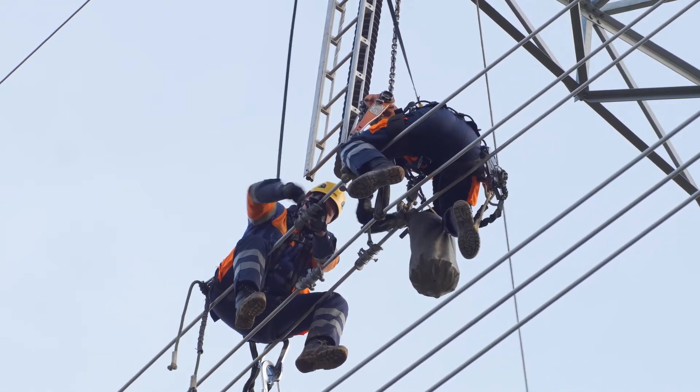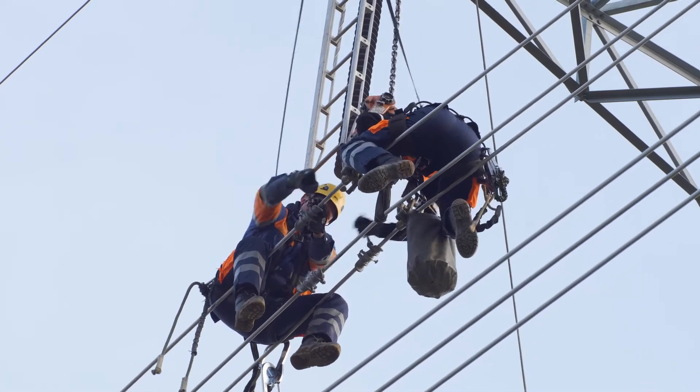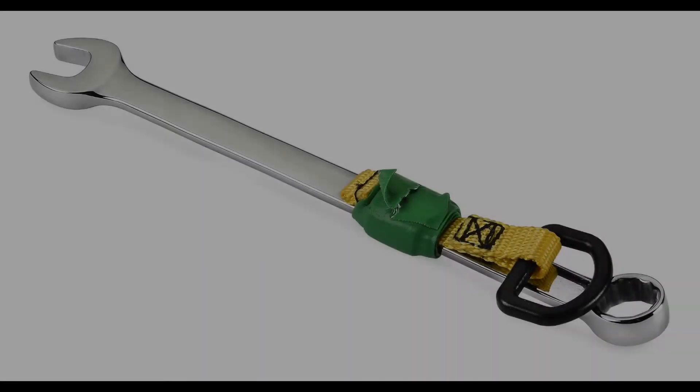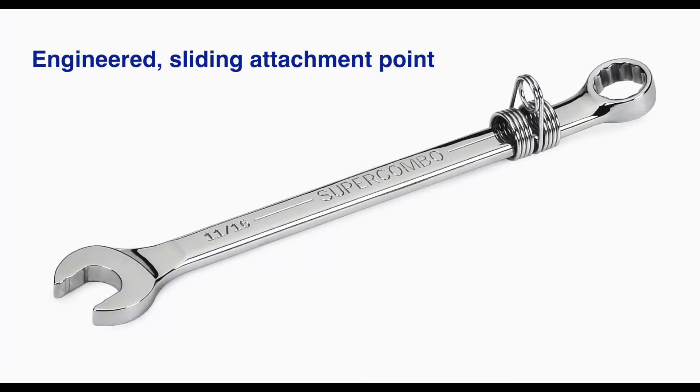We work with each customer to understand their unique Tools at Height needs and preferences and provide them with a comprehensive system that is ready to go to work right out of the box. By removing the need for workers to attach D-rings or tape to their tools, they can focus on the task at hand and get the job done safely and efficiently.